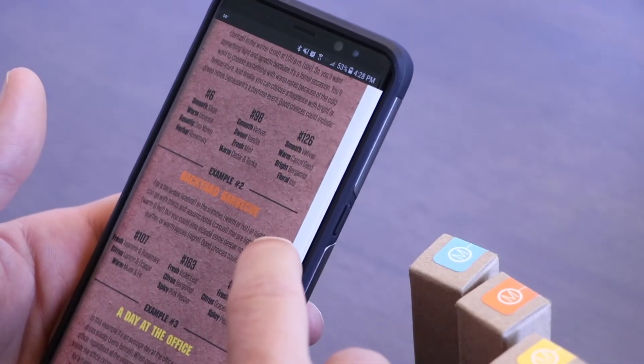The next example is a backyard barbecue — casual, summer, warm or hot. At night you can go with citrus and aquatic notes that are light and fresh, but you could also include deeper notes of smoke, leather, or warm spices. Good choices include number 107, which has fresh jasmine and rosemary, lemon and orange citrus notes, and warm musk and fir — a really well-rounded fragrance. Number 163 features fresh violet leaf, citrus bergamot, and spicy pink pepper. Number 174 offers fresh juniper, grapefruit and lemon citrus, and spicy pepper — great for a casual backyard barbecue atmosphere.